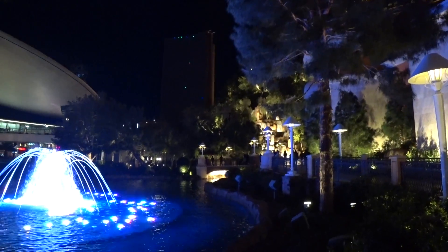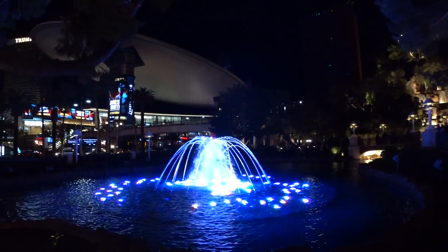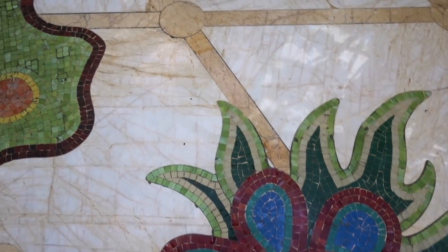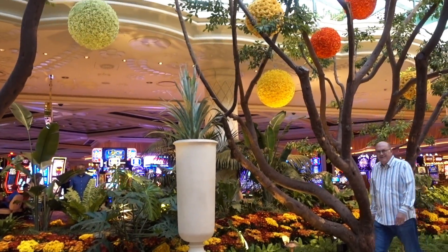I almost forgot — at the Wynn, before you come into the casino, there is what I would consider a miniature Bellagio fountain show with music, right next to the fountains and all the plants and greenery. Super pretty. Definitely don't forget to check out the flower display — so, so pretty, with great photo opportunities.